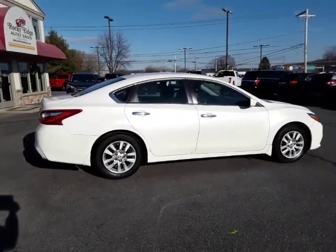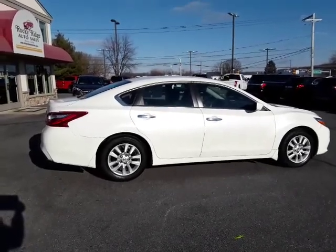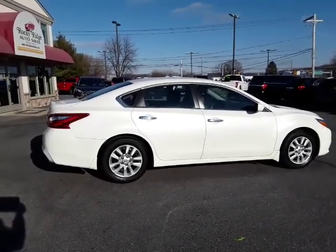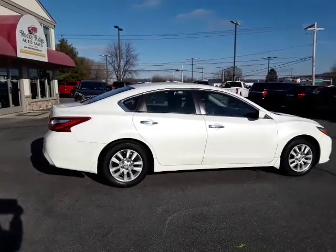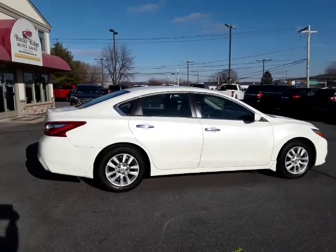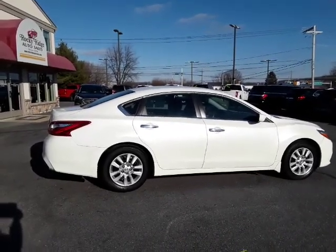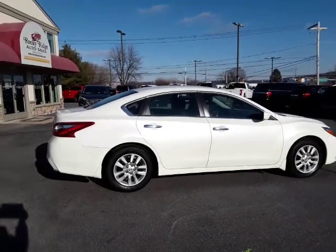If you want more information on this Nissan Altima, please give us a call. My name is Kim — you can ask for me or Alex or Travis. We'd be glad to give you more information and let you take this Altima for a test drive. Thanks so much. Our number is 717-733-8985. Thank you so much.